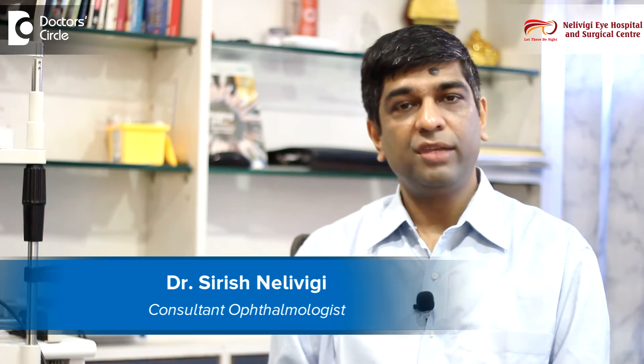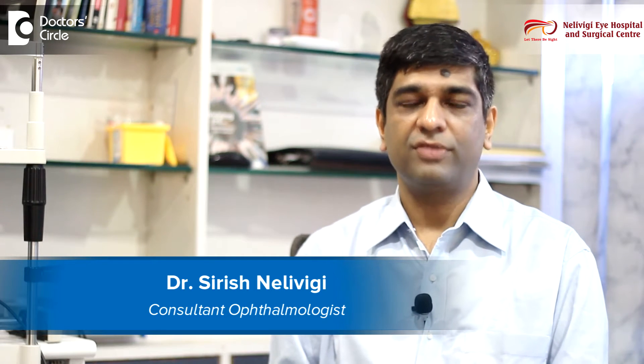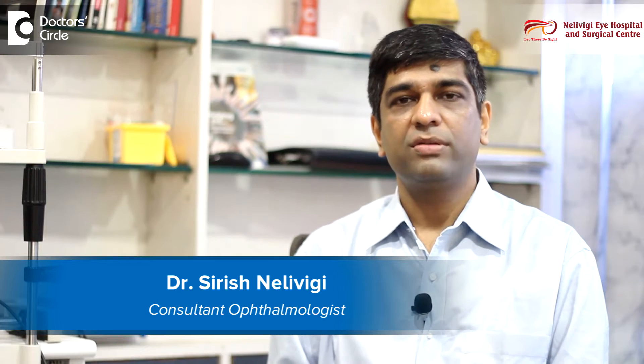I am Dr. Sirish Nellivighi. I am a consultant ophthalmologist and director of Nellivighi Eye Hospital, which is located at Belandur in Bangalore.